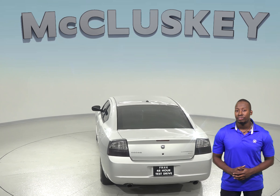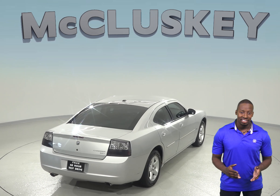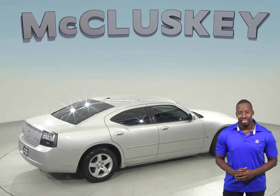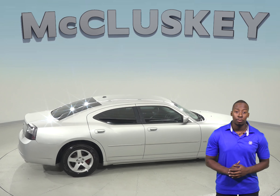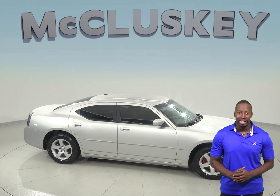For safety, you can rest easy knowing that this vehicle comes with dual front and side impact airbags, brake assist, and electronic stability control. This vehicle has passed our extensive 172-point inspection and is ready for you to come take it on one of our free 48-hour test drives.